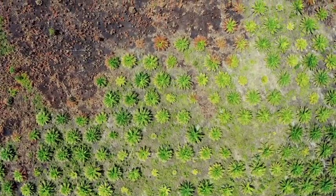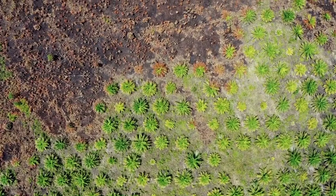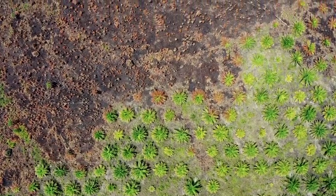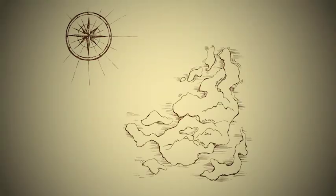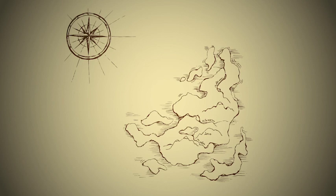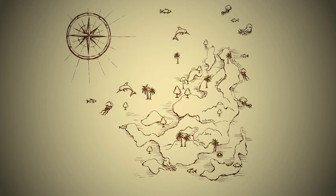Environmental groups use satellite and crowdsourced data to track deforestation and pollution around the world. And many of the world's indigenous groups are creating maps of their lands that include critical information about vegetation, rivers, and farming using hand-drawn overlays, as well as cultural details and stories.